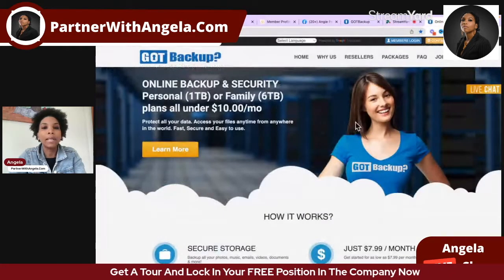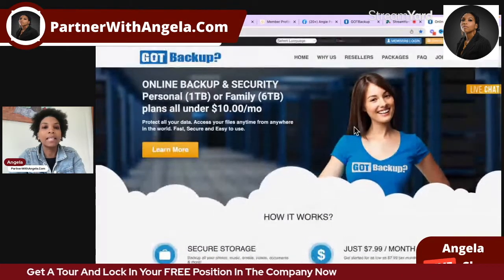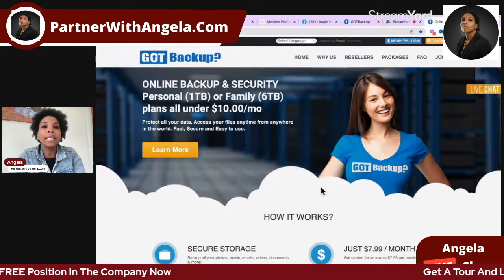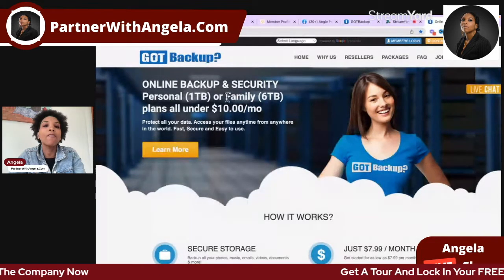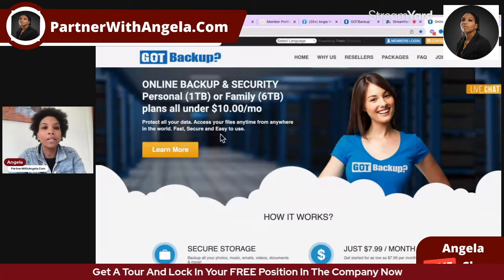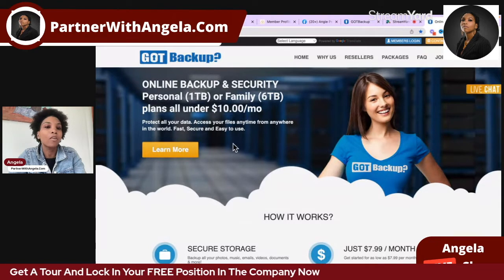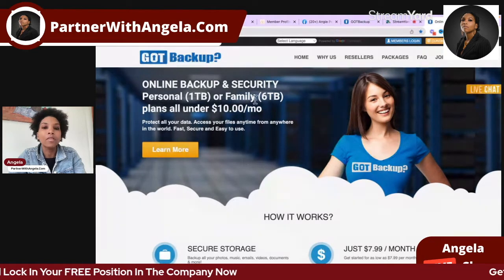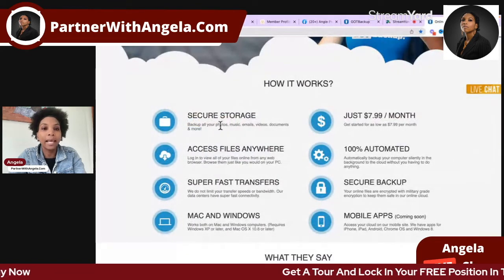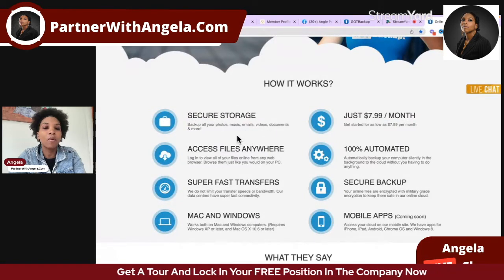Got Backup has been around for eight years. What it is, is a way for you to back up and store your precious memories, your files, your music, your videos, your data online. The product has secure storage in the cloud, so you can back up your photos, music, emails, videos, documents, and more.